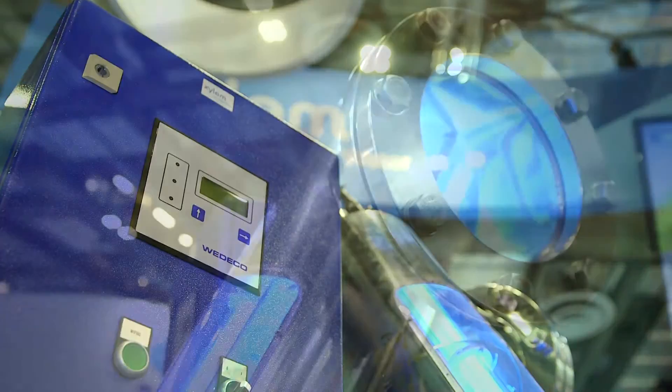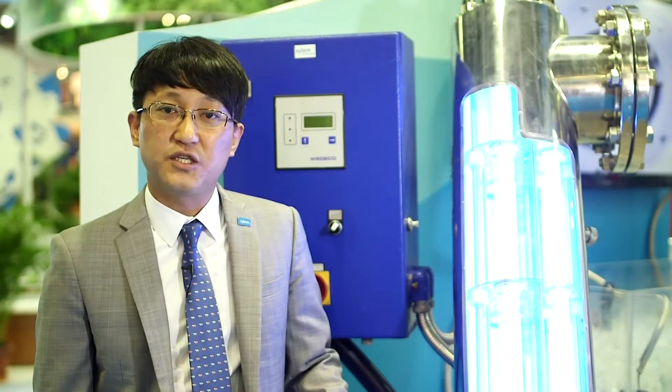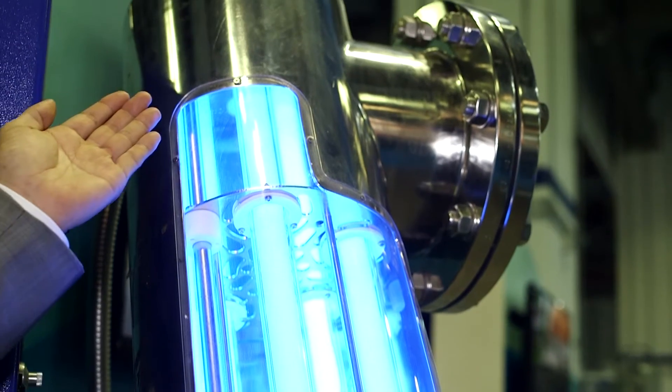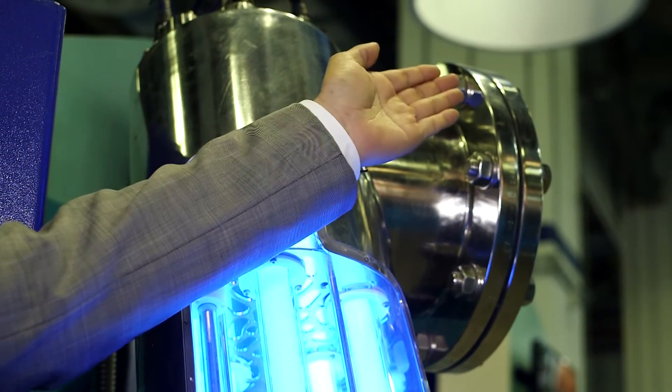Today we are here to introduce our VEDECO UV system, which is used for the fresh water and drinking water treatment plant. When we have the water flow in one flange, and let it go through our UV module for the proper disinfection, and discharge it to the other flange.